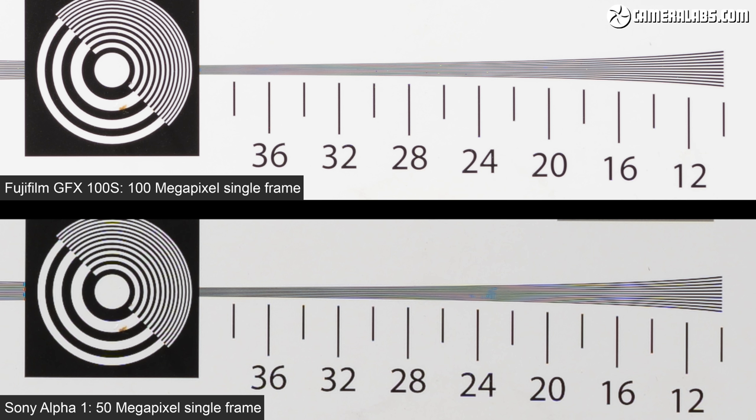Now let's zoom into the section of the chart used for measuring vertical resolution. To show the difference between the two cameras I've had to magnify them by 10 times. Theoretically, the 100 megapixel resolution of the GFX 100S in the top half should enjoy roughly 50% greater vertical resolving power than the Alpha 1 in the lower half.